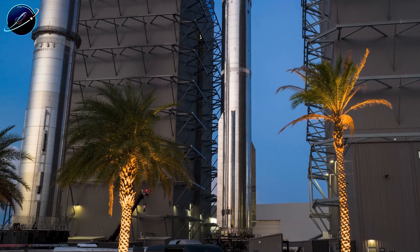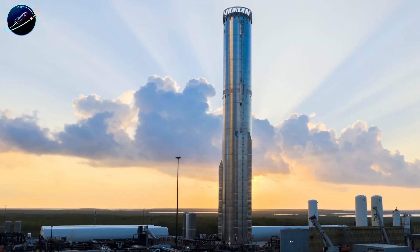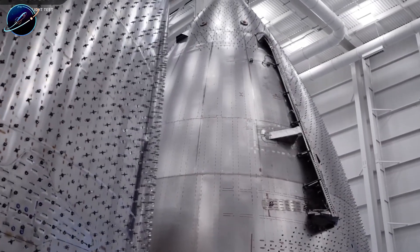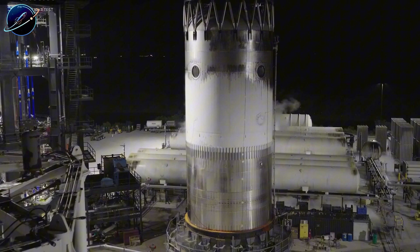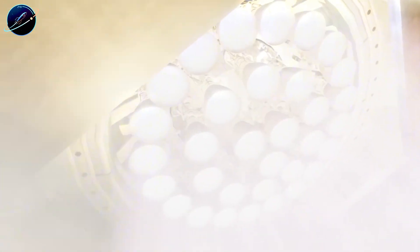Let's talk about what just happened at Starbase, because the numbers tell a story that's bigger than most people realize. December 20th marked a turning point, when Booster 19's final section — the methane tank connection piece between the hot staging ring and the main body — rolled into Megabay. It completed a journey that started just 25 days earlier on November 25th.